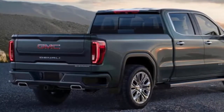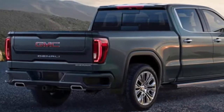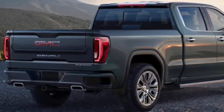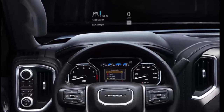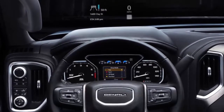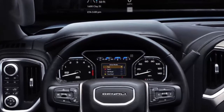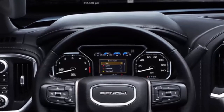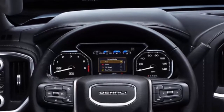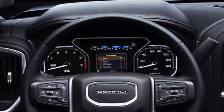Like many other automakers, GMC is trying to bring a higher level of tech to trucks. The Sierra gets a trailering app that includes a pre-departure checklist, maintenance reminders, trailer light test, tire pressure and temperature monitors, and a feature for diagnosing trailer electrical issues. Other notable features include a surround-view camera system, the rear camera mirror previously seen on certain Cadillac and Chevrolet models, and a head-up display.